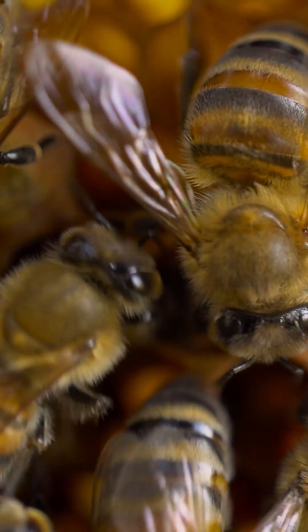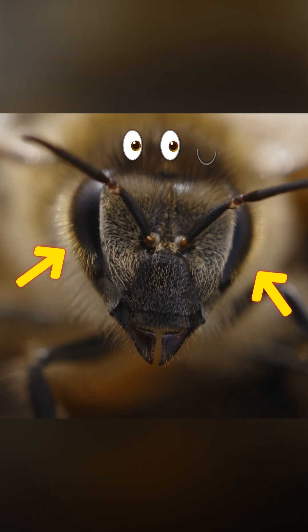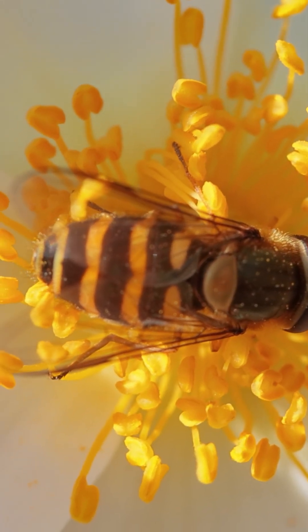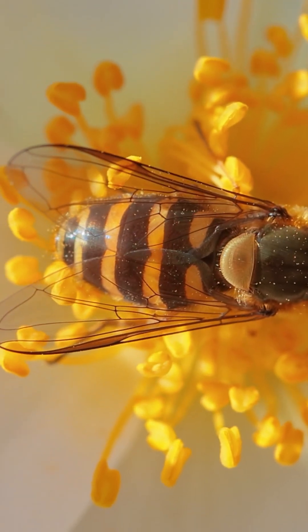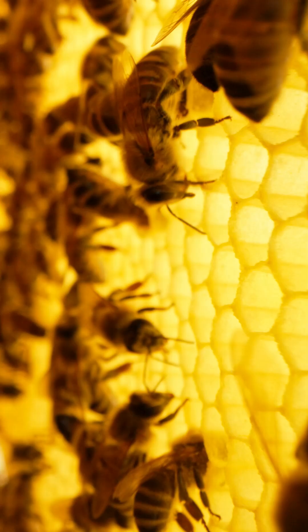Did you know that bees have five eyes? They have three tiny ones on top of their head and two big ones on the sides. A single bee makes just one twelfth of a teaspoon of honey in its whole life. That's why they work together in big groups to make lots of honey.